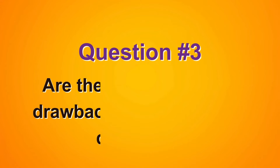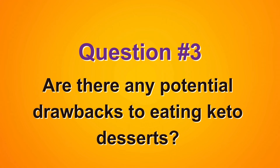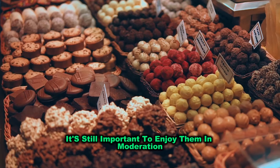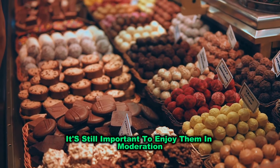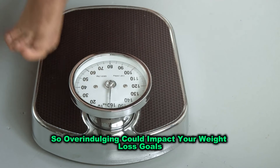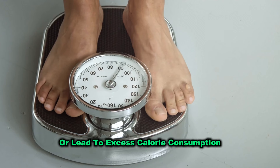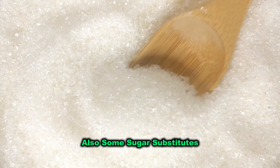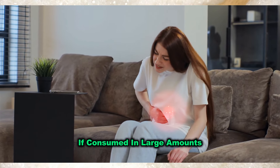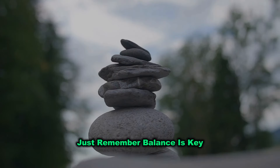Question three: Are there any potential drawbacks to eating keto desserts? While keto desserts are a healthier option compared to traditional sweets, it's still important to enjoy them in moderation. They're higher in fats and calories, so overindulging could impact your weight loss goals or lead to excess calorie consumption. Also, some sugar substitutes, like sugar alcohols, can cause digestive discomfort if consumed in large amounts. Just remember, balance is key.